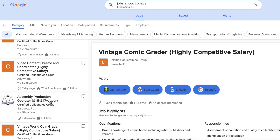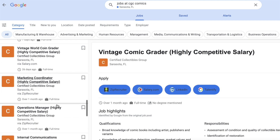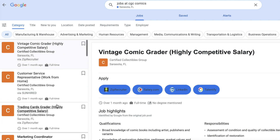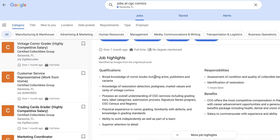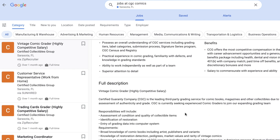There's also a Vintage Coin Grader and all kinds of jobs there. But look — Vintage Comic Grader, right there. Click on that. You can see 'highly competitive salary' and then you can go down and read the full job description.